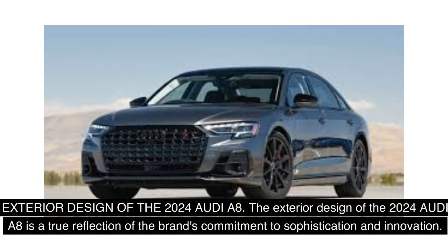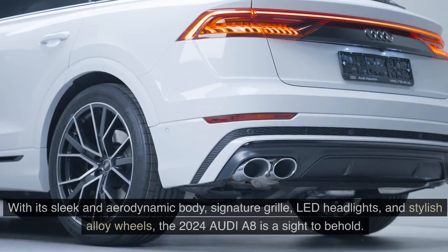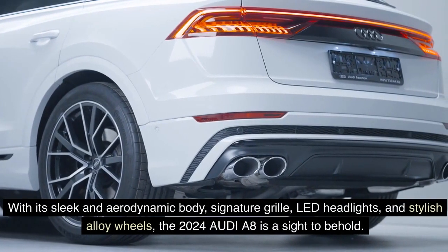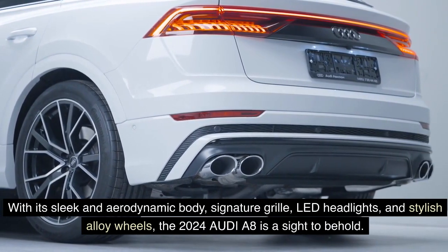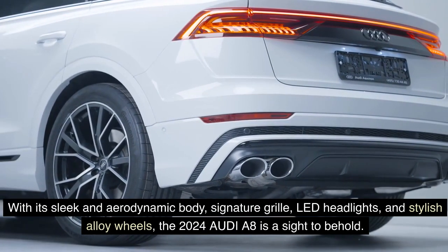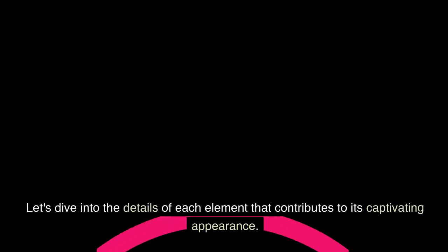Exterior Design of the 2024 Audi A8: The exterior design of the 2024 Audi A8 is a true reflection of the brand's commitment to sophistication and innovation. With its sleek and aerodynamic body, signature grille, LED headlights, and stylish alloy wheels, the 2024 Audi A8 is a sight to behold. Let's dive into the details of each element that contributes to its captivating appearance.